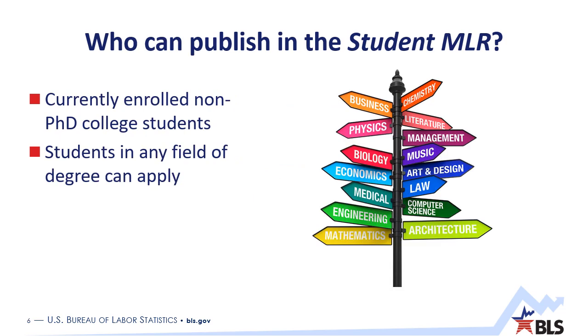So who can publish in the Student MLR? In short, any currently enrolled college student in an undergraduate or terminal master's program can submit a paper. The topic has to be relevant and use at least some BLS data, but students in any field of degree can submit — not just economics, but also medical, law, literature, management. You are not limited by your field of degree. We know that data analysis and writing skills are becoming increasingly important in today's job market, and we've identified a gap in existing opportunities for undergraduate and terminal master's students, who currently have very few opportunities to publish their research.